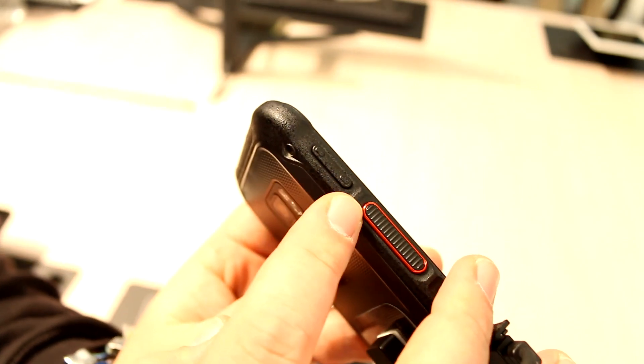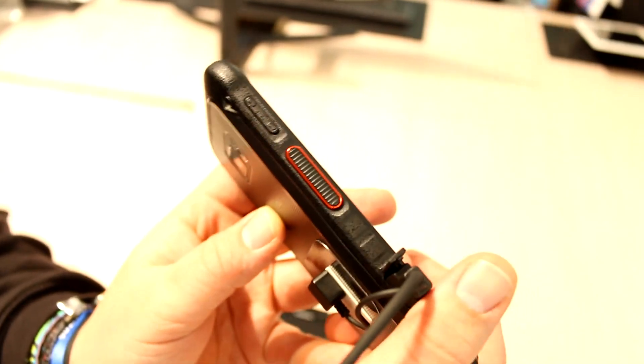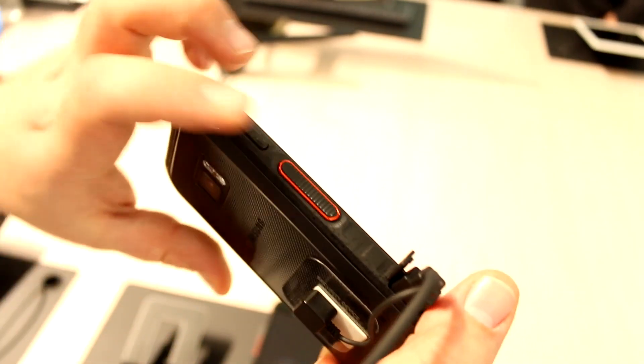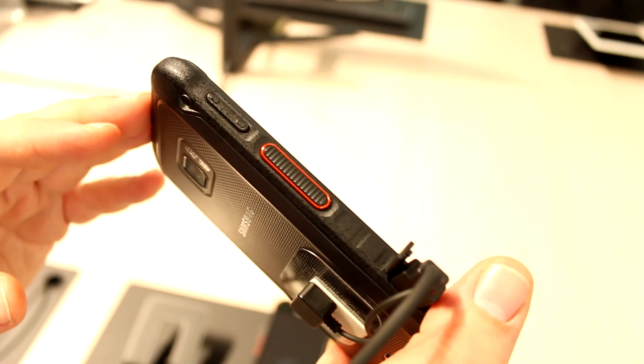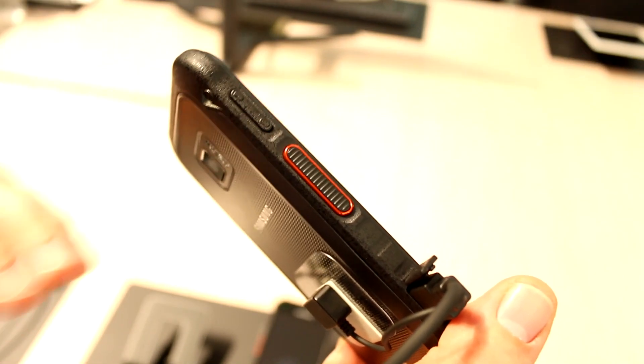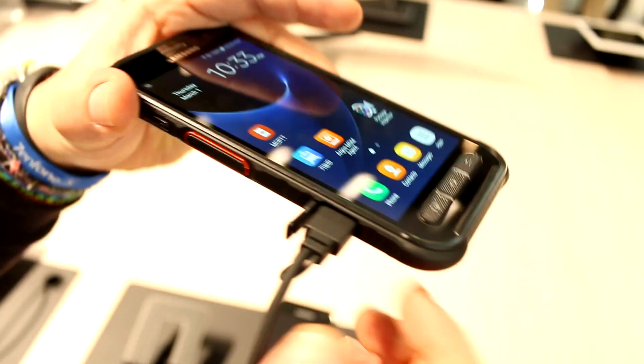Moving over to the left, this up here is your volume rocker, just like on any other phone. But this down here is something that isn't on pretty much any other Samsung phone — this is a button that you push and then get connected through the public service LTE network for a push-to-talk speech or video connection, so it works like a walkie-talkie.